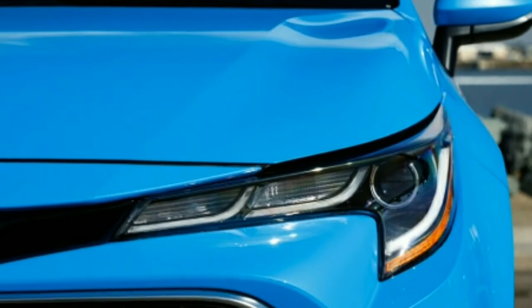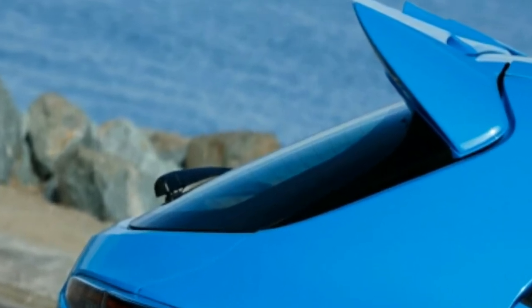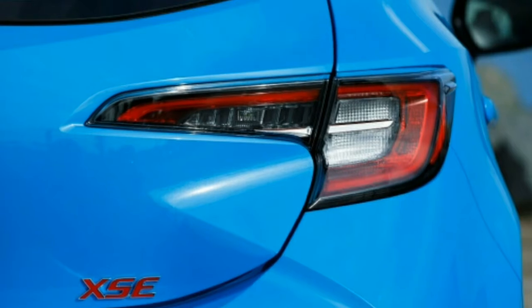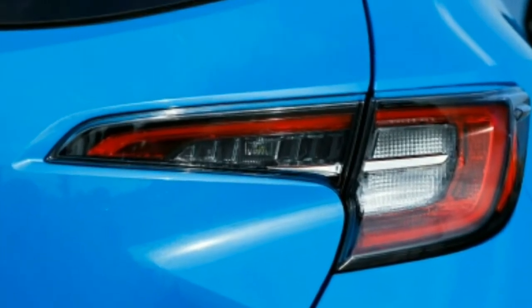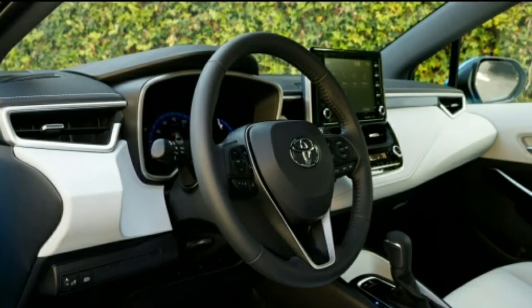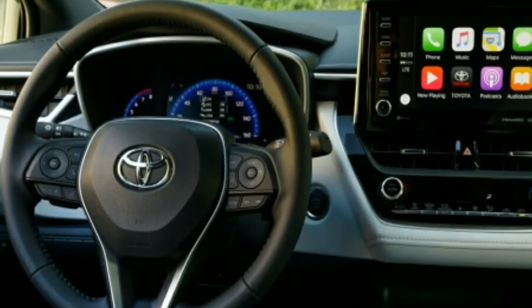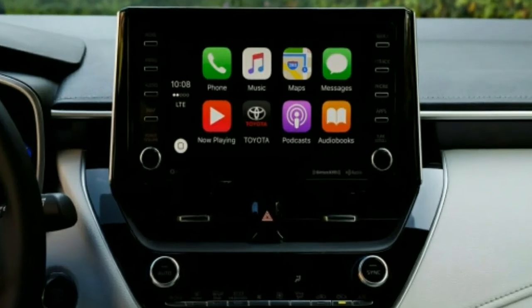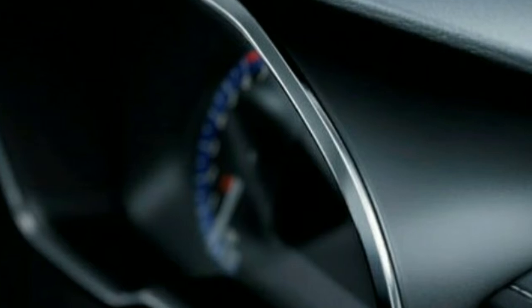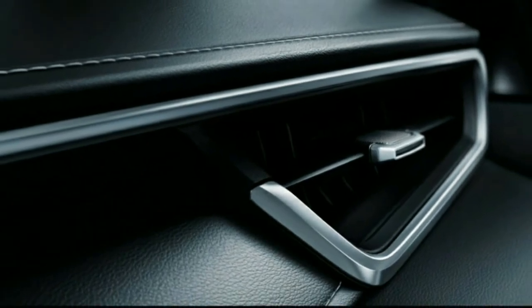The Corolla's flanks are nicely sculpted and the profile has energy in its tail-high stance. Beneath the exterior is Toyota's now-ubiquitous new platform, the Toyota New Global Architecture — TNGA — which underpins most of Toyota's new cars and crossovers. The 103.9-inch wheelbase is a scant 0.1 inch longer than a Golf's, while the 169.9-inch overall length extends 2.4 inches past the VW's. The wheelbase is also 1.5 inches longer than that of the Scion-derived Corolla iM it replaces.